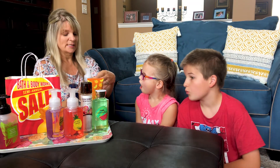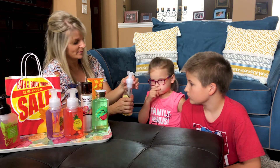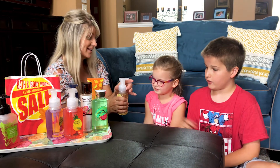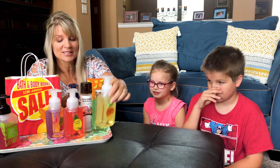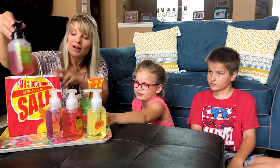Next is the Sunwashed Citrus lotion, which is going to smell pretty much like the citrus soap. Tristan really likes that one and says it's his favorite. Brighton finds it a bit too much, but it's Tristan's clear favorite. The Waikiki Beach soap they already have at home.